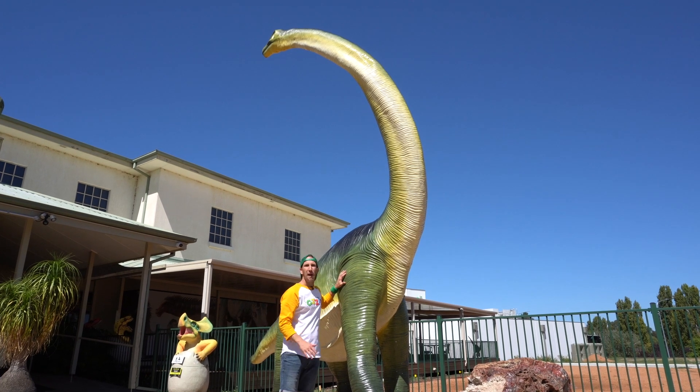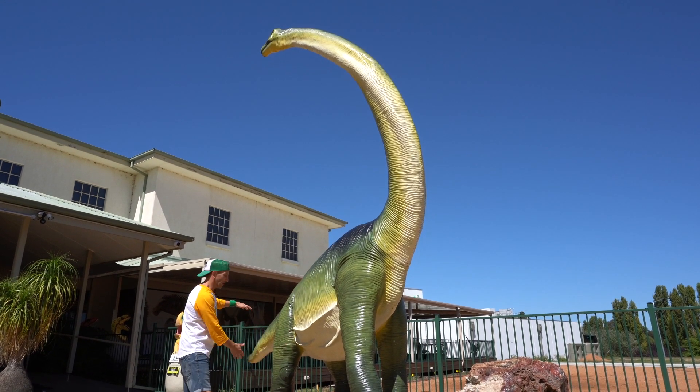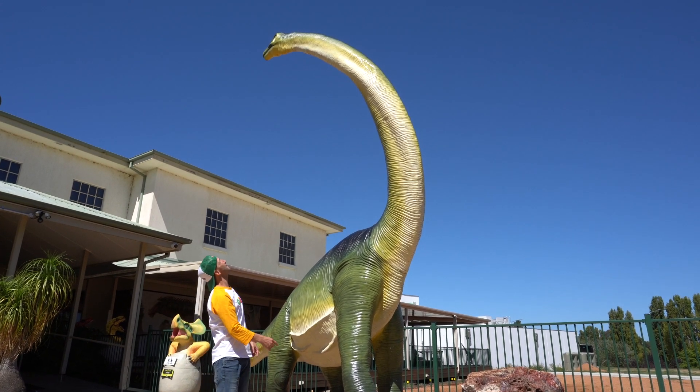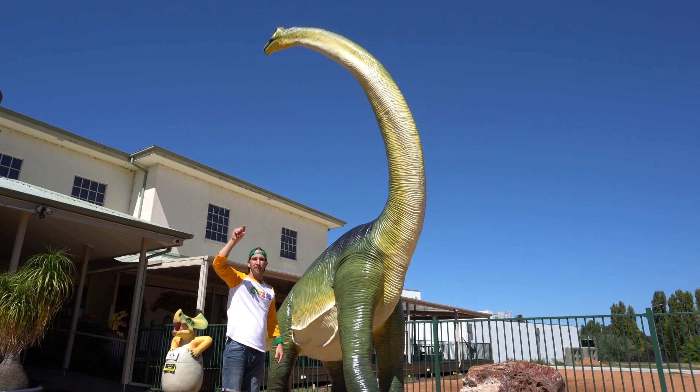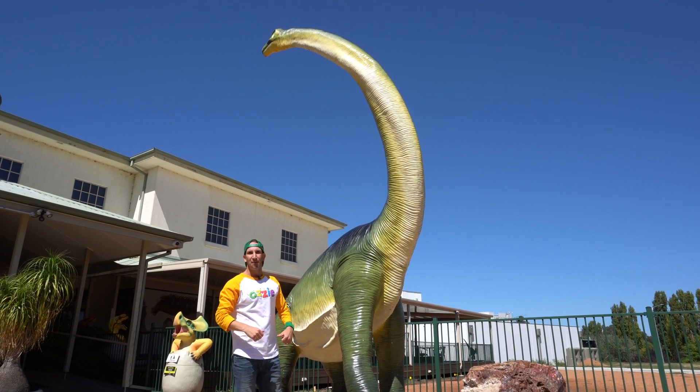I'm standing here next to a Brachiosaurus, which has really long front legs compared to its short back legs and a little stumpy tail. But look at the size of that neck — it is super tall so that it can reach high up into the trees to eat those leaves, because it is a herbivore. Awesome stuff!